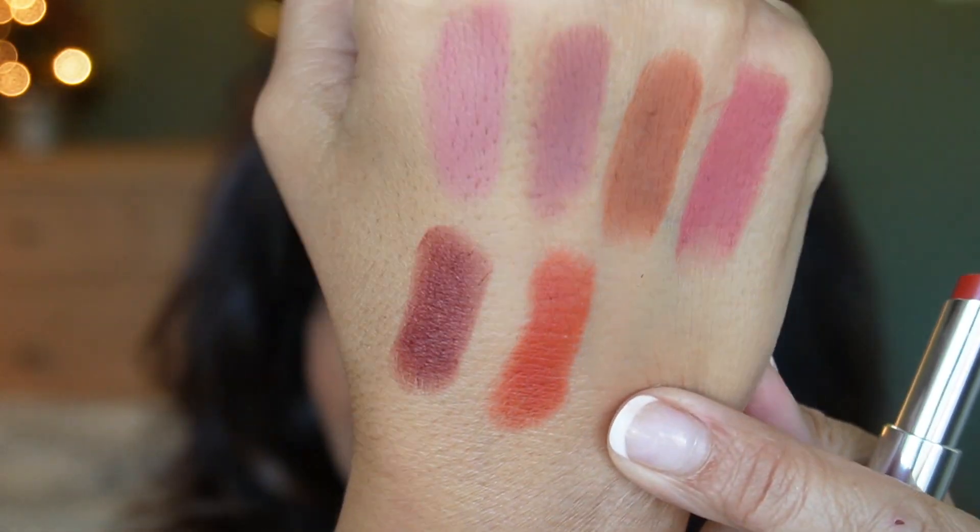Next we have 840, Forever Radiant. It's a red-orange color — very nice! This one does feel a little bit drier than the others. It's a pretty shade — shade 840 Forever Radiant is a deep brick red. The last one is number 866, Forever Together. You can see the remnants of the other shades in the cracks of my lips. It's a beautiful rich blue-red color that makes my teeth look white. Shade 866 Forever Together is a brownish red.